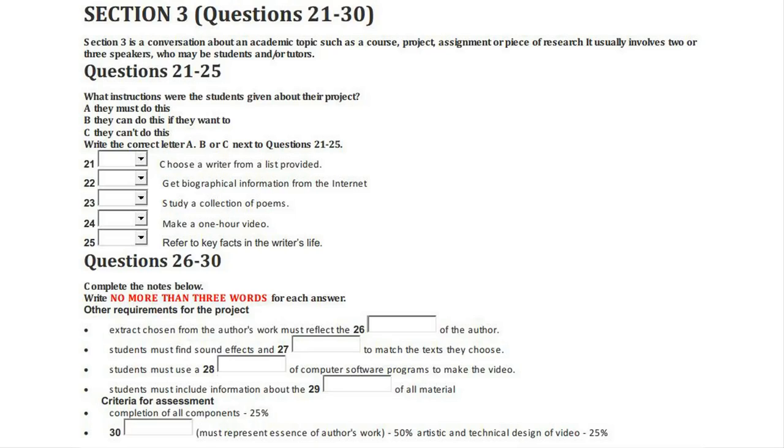Now listen and answer questions 26 to 30. Can I check the other requirements with you? Sure. The handout said after we'd read the biography, we had to read the work we'd chosen by our author and choose a passage that's typical in some way — it typifies the author's interests and style. Yes, but at the same time it has to relate to the biographical extract you choose. There's got to be some sort of theme linking them.